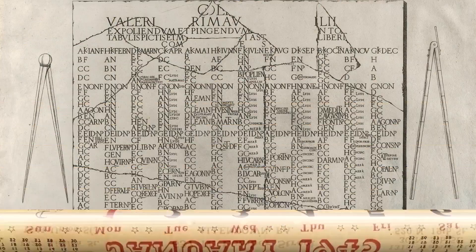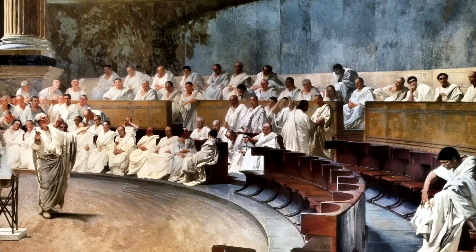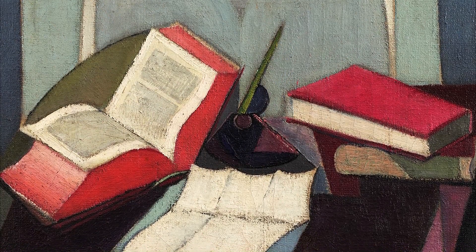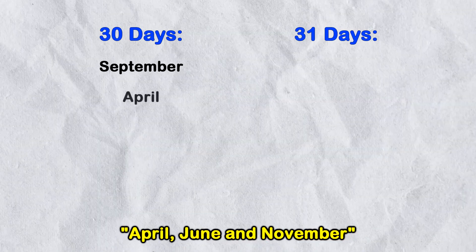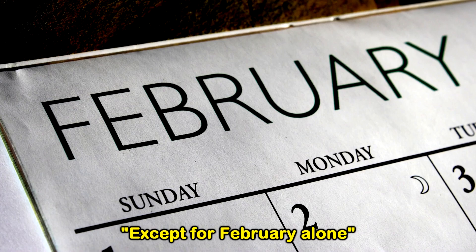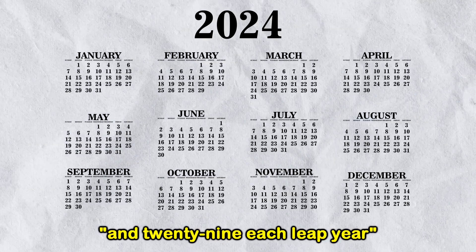The current calendar is based on the Roman one, which had months of varying lengths due to political reasons. Fun fact: instead of always checking your phone, there is a short poem you could memorize to know the days of every month. 30 days have September, April, June, and November. All the rest have 31, except for February alone which has 28 days clear and 29 each leap year.